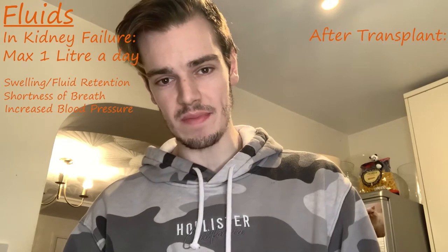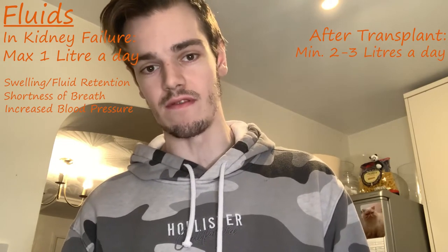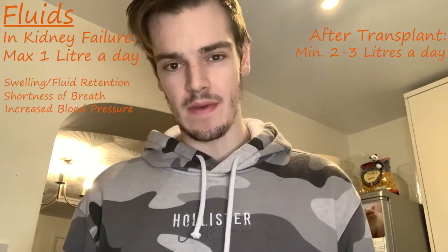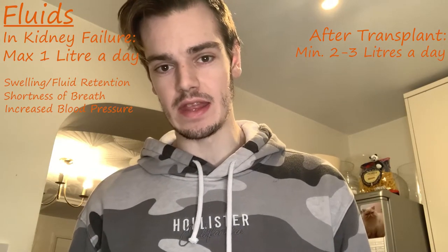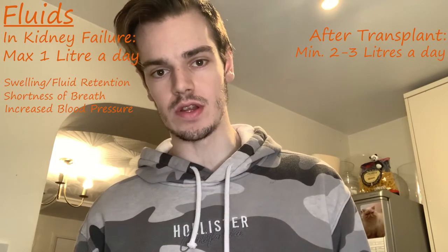However, post-transplant you're usually told to drink at least two to three litres of water a day, as getting the new kidney functioning as much as it can will help improve its function and get it to last longer. Now we're on to the final bit where we add the carbonara sauce into the spaghetti and the meat.